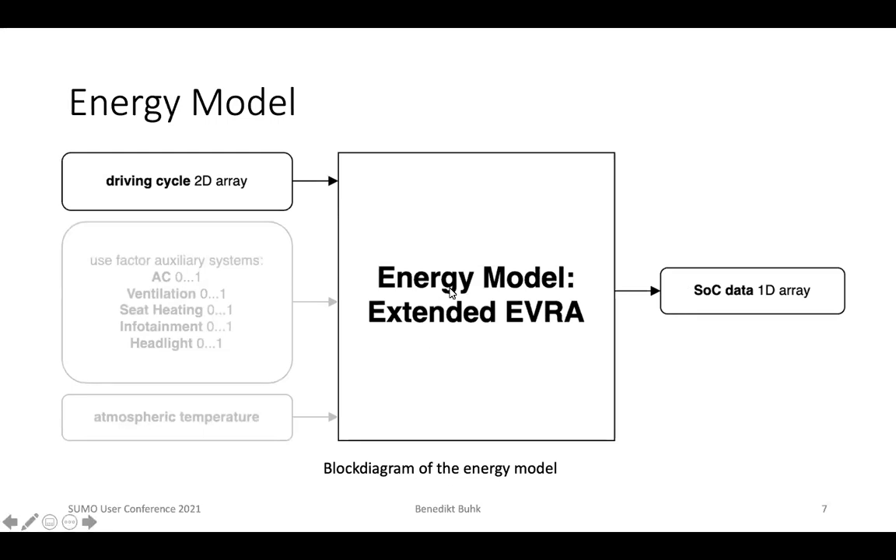The energy model we used in this study is based on the electric vehicle reference application available in MATLAB from MathWorks. We used an extended version parameterized for our test vehicle, the Tesla Model S, which could also consider the energy consumption of auxiliary systems. We passed a two-dimensional driving cycle to the model — containing time in seconds and the corresponding speed — and the only output taken from the simulation is a one-dimensional SOC data array containing the state of charge of the battery corresponding to all time points of the cycle.